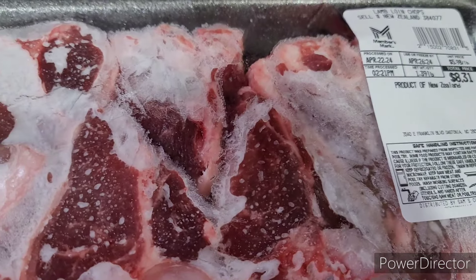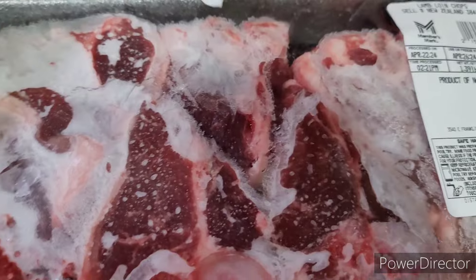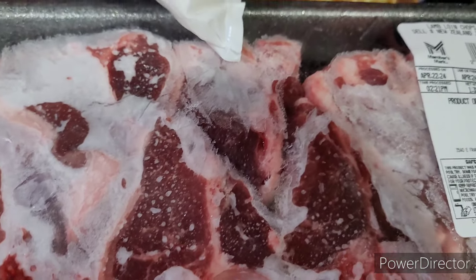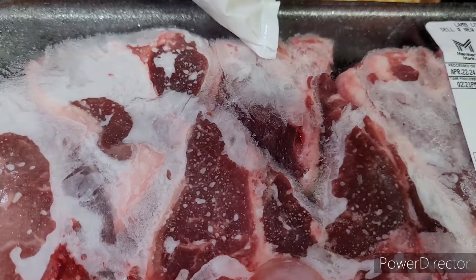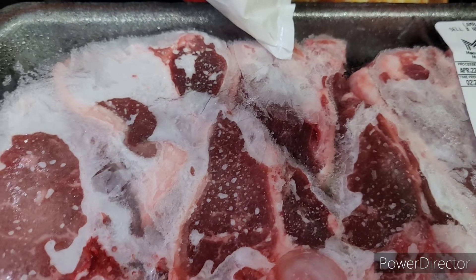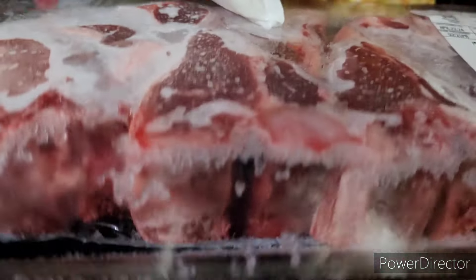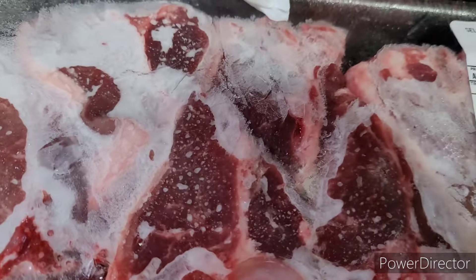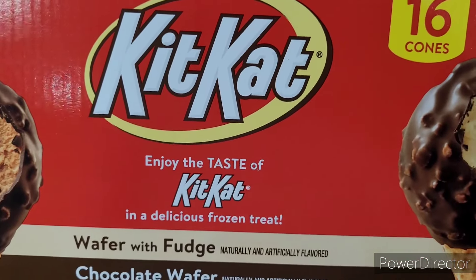Then I picked up two packs of lamb chops — these are the ones I like to buy. I can't do the ones on the stick. I've been to restaurants that do them on the stick and I just don't like them that way. These are my thing right here, so I got two packs of those.